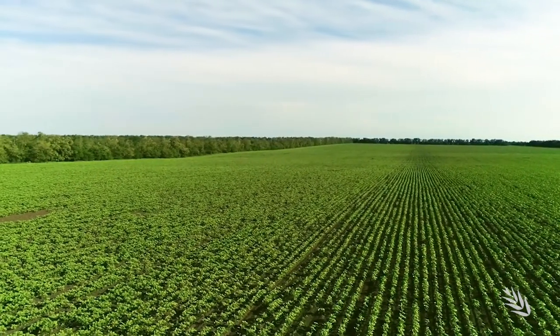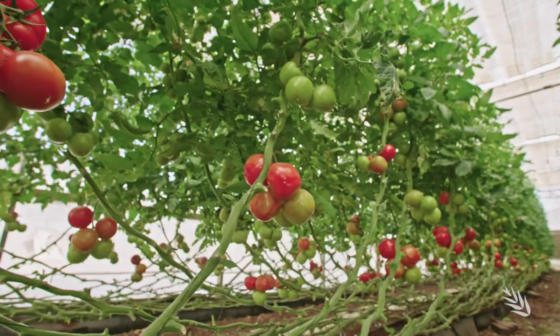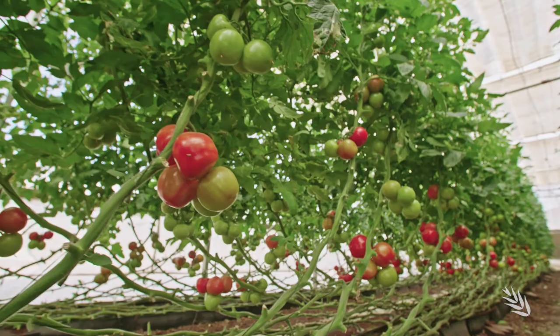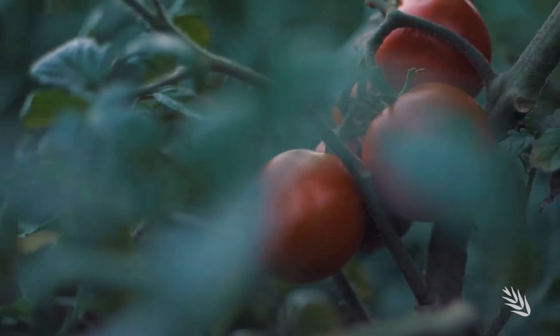So far the team at NC State has focused on using these sensors to detect key fungal pathogens for the potato and tomato industries. We started with Phytophthora infestans, the pathogen that caused the Irish famine. It infects potato and tomato and results in billion-dollar losses globally. We're planning on scaling the technology into the field and looking at multiple pathogens as they occur in space and time.